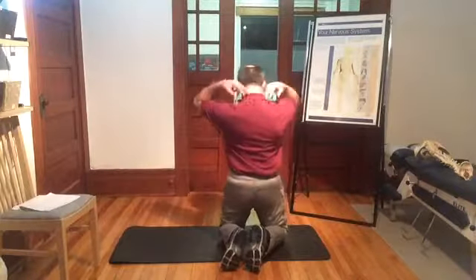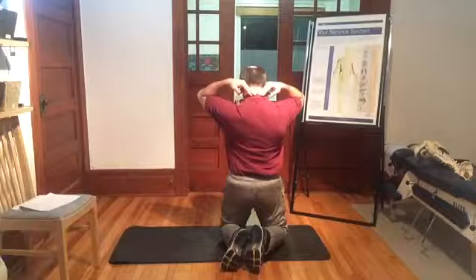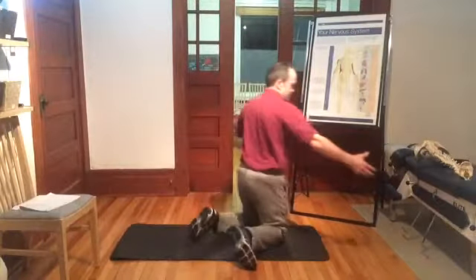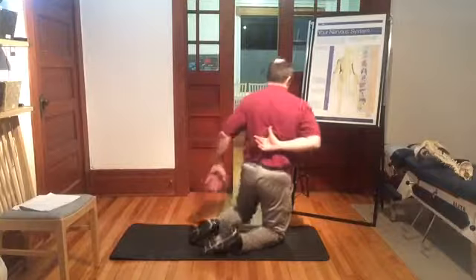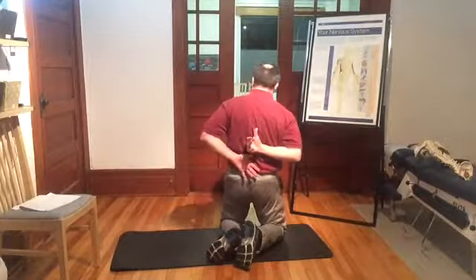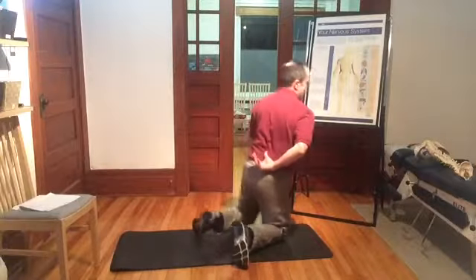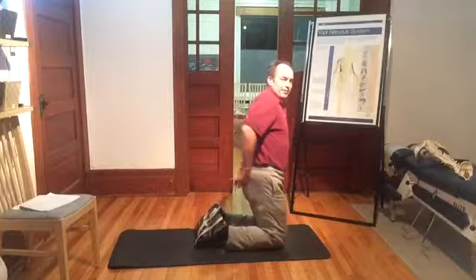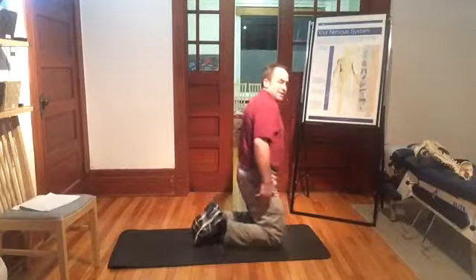As we're moving the arms here, we're working nerves coming out of C5, C6, C7, T1, going to the triceps. We've got nerves out of the thoracic spine — T7, T8, T9, all the way down to T12 — coming to the abdominal muscles. And then from the sacrum, coming down into the leg muscles.